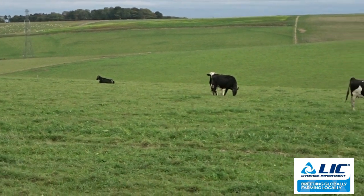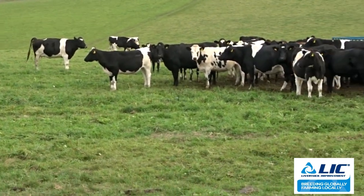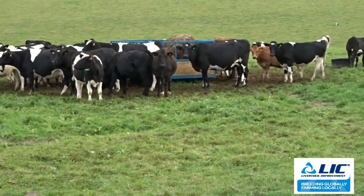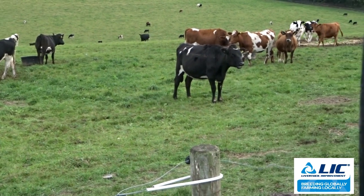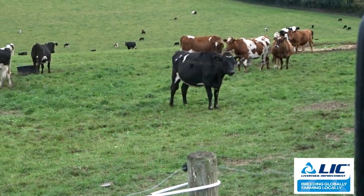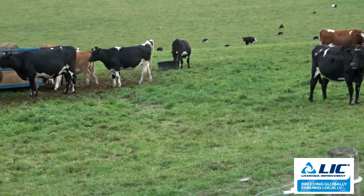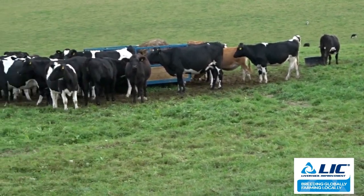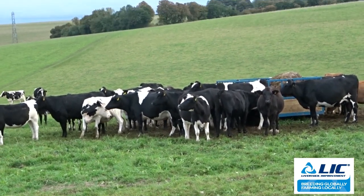Here we have a picture of our in-calf heifers. They've been out all last winter, in the spring and the snow and horrendous weather, and only had grass and silage bales. I'm really impressed with how they are looking now. A few are a bit underweight but hopefully they'll catch up throughout the year. They're in perfect condition now to go into winter.